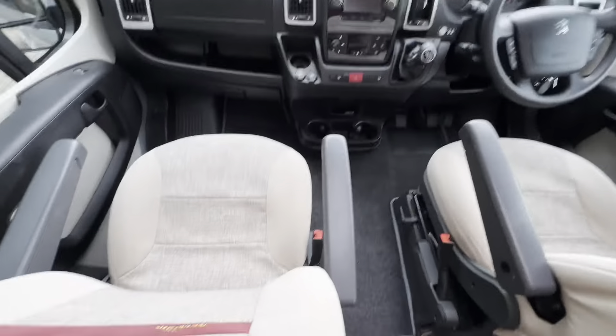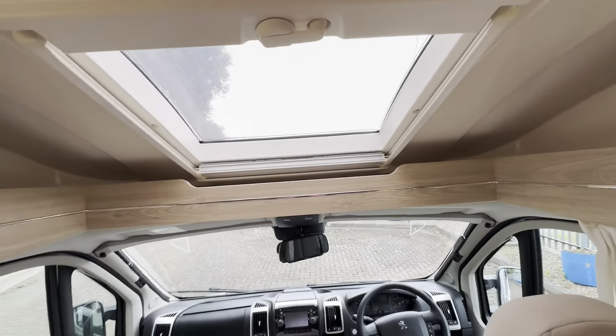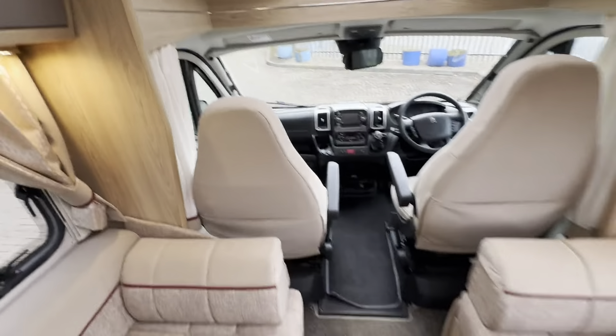You also have cab blinds on all three windows and cab curtains, and a reversing camera screen as well, which is quite handy. Upholstery is all in good condition, and there is a large skylight over the cab area.